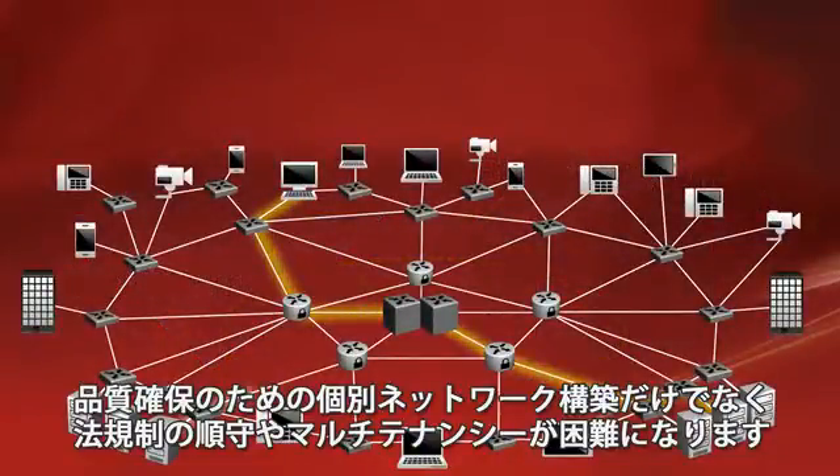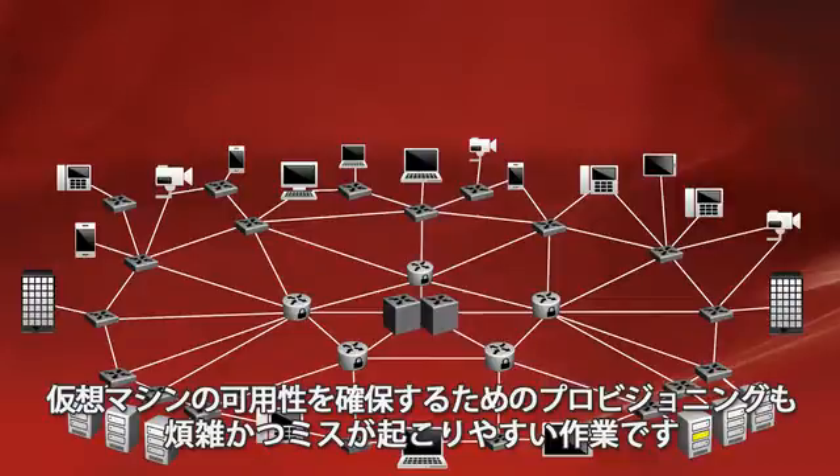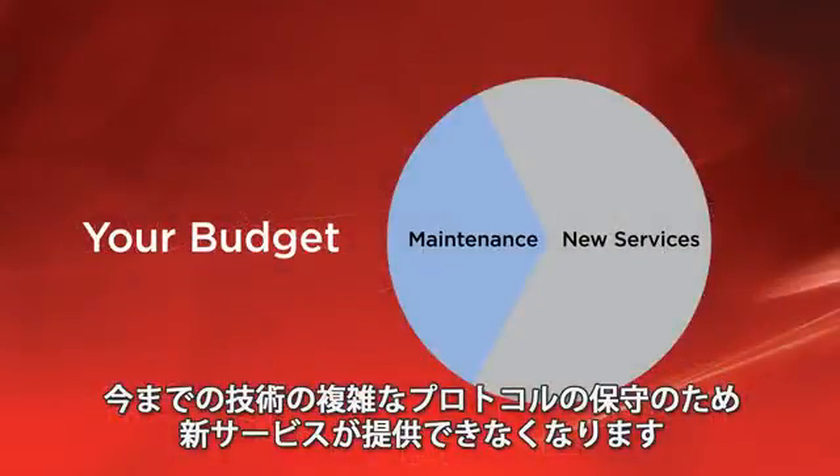Isolating network traffic for service quality, regulatory compliance, or multi-tenancy is difficult. Provisioning the network to support virtual machine mobility is cumbersome and error prone. Your ability to deliver new services is compromised by the burden of maintaining legacy technologies and complicated protocols.